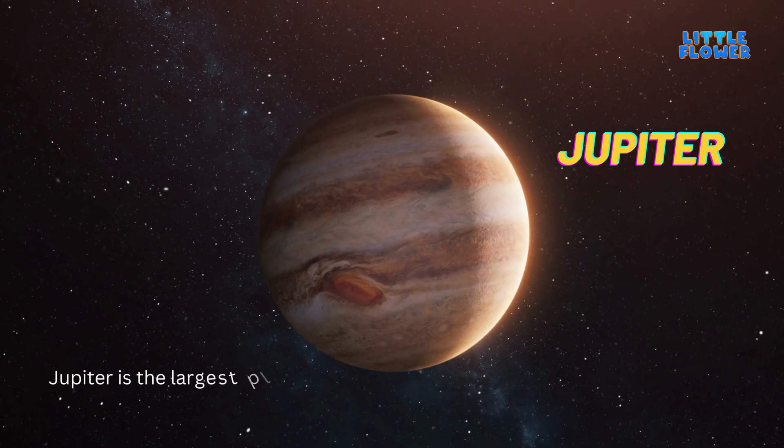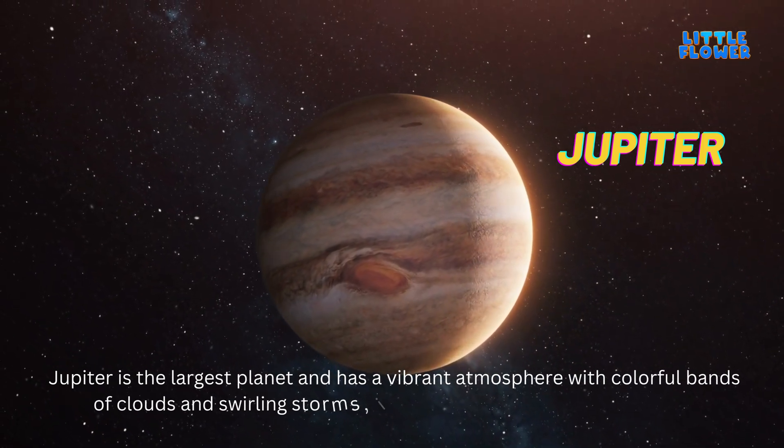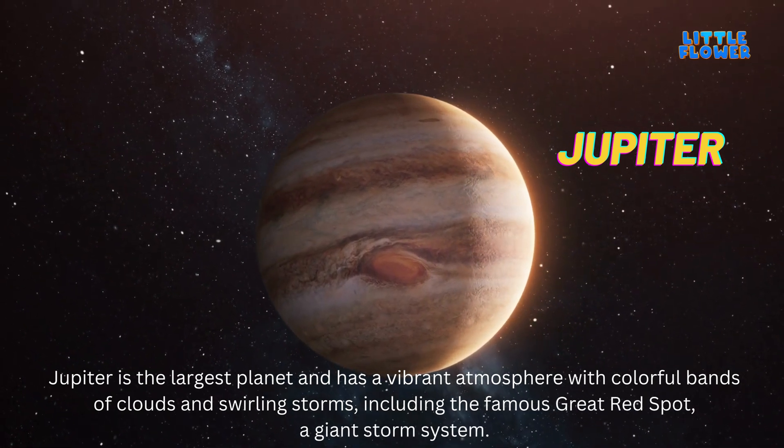Jupiter is the largest planet and has a vibrant atmosphere with colorful bands of clouds and swirling storms, including the famous Great Red Spot — a giant storm system.